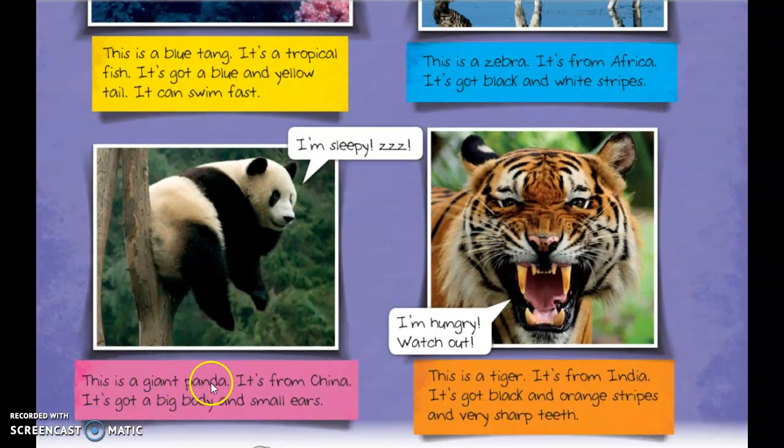This is a giant panda. It's from China. It's got a big body and small ears.